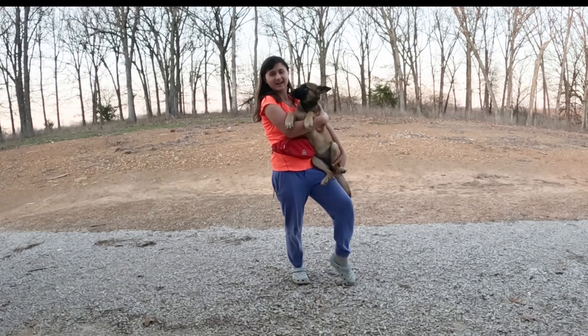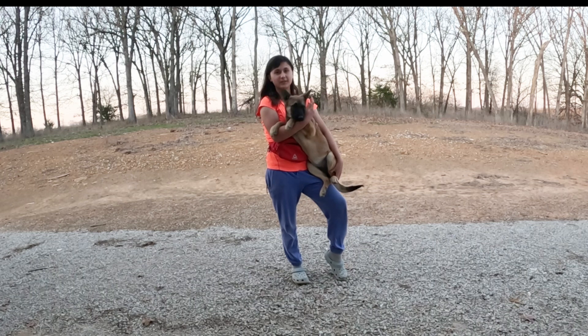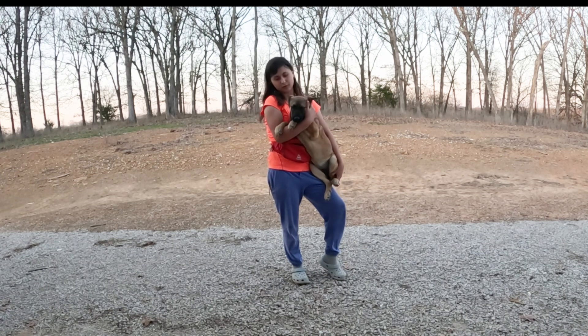So this is Marge, a half Belgian Malinois, half German Shepherd puppy, and she's five months old. And today I will be showing you how to teach your puppy or dog to sit.